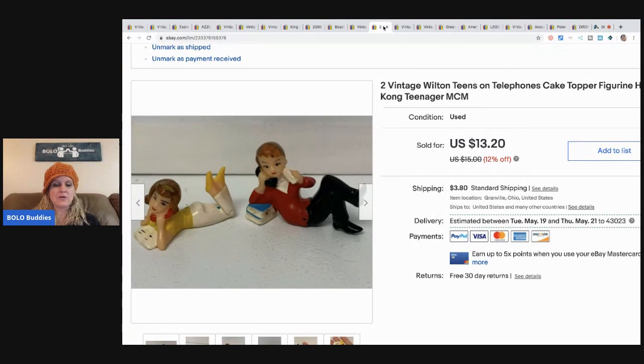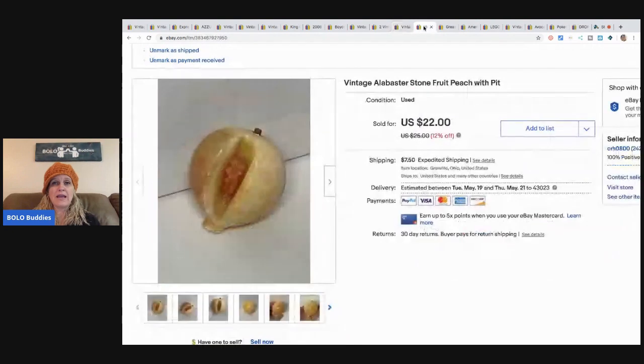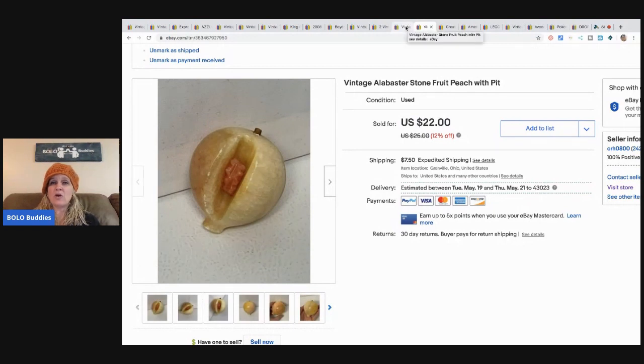These little cake toppers — I think I got these free at a garage sale, thrown in when I was buying other items. They sold for $13.20 with buyer-paid shipping. Next, this peach — I sold it for $22 and took a best offer of $19.